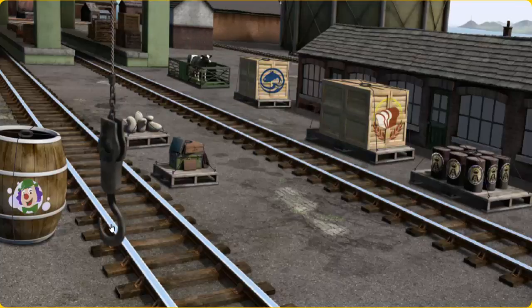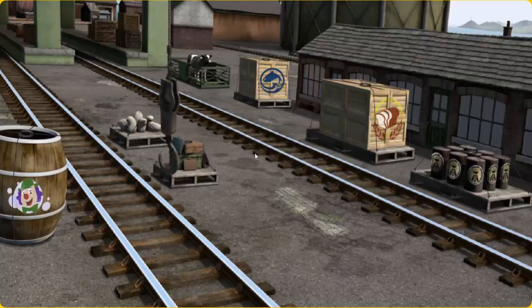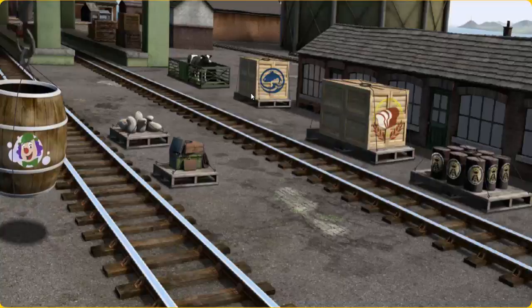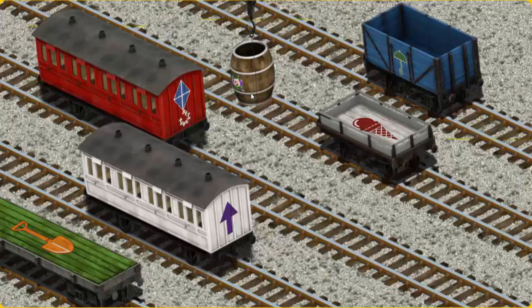Help Cranky find the barrel of bubble liquid. Let's lift and load. Now the cargo must be loaded. Show Cranky where the blue cargo car with the picture of a green umbrella is.